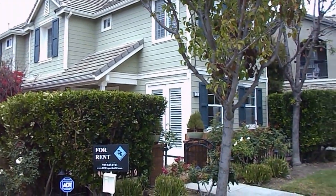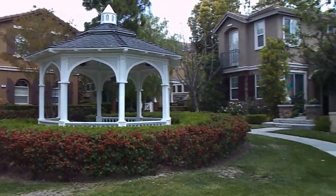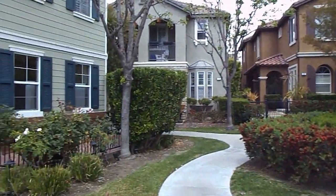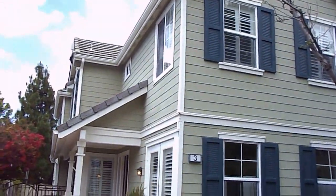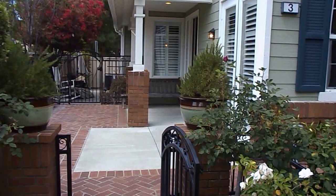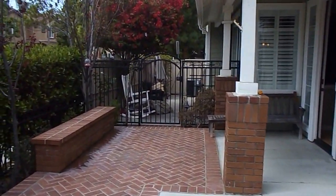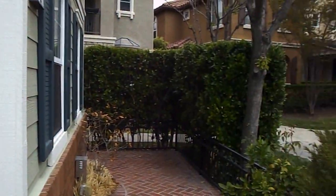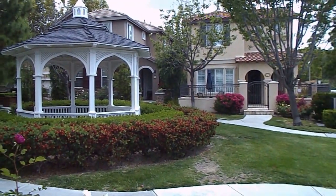This is 3 Keystone Drive in Ladera Ranch. Nice large three bedroom, two and a half bath, single family home. Nice patio space outside that looks out into a nice little courtyard center area with a little gazebo here.